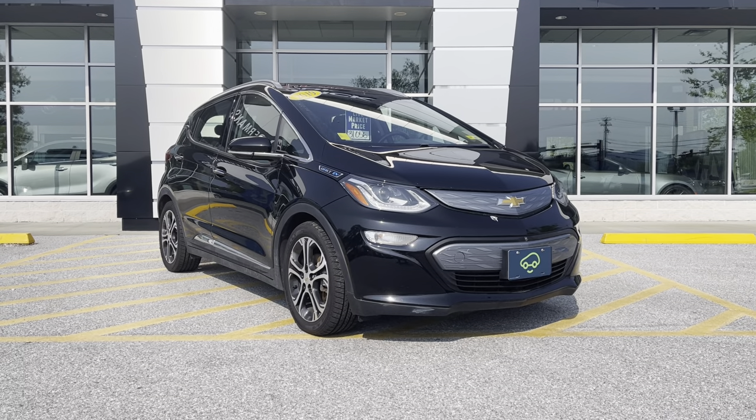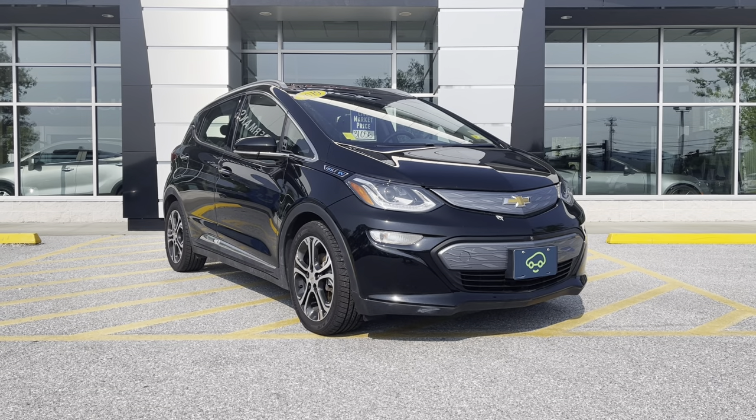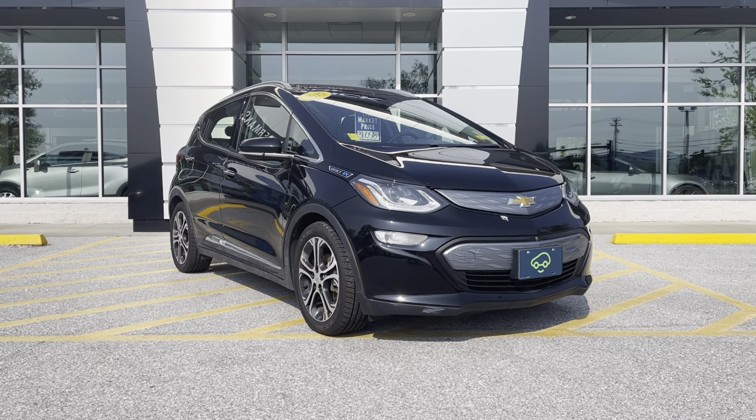Hey Ainsley, this is Chris Doyle at Alderman Chevrolet Buick GMC in Rutland, Vermont, Vermont's favorite car dealership.